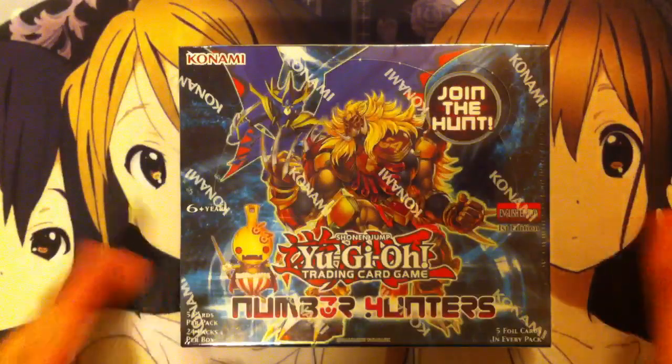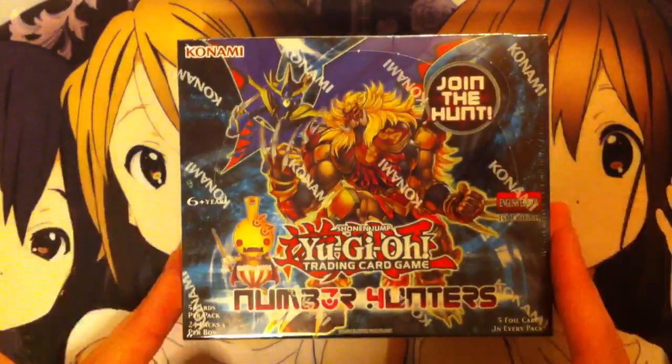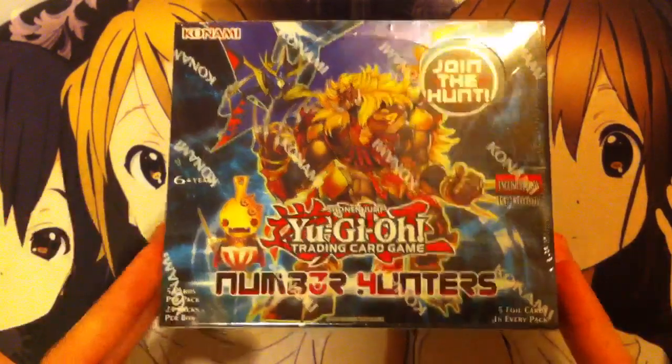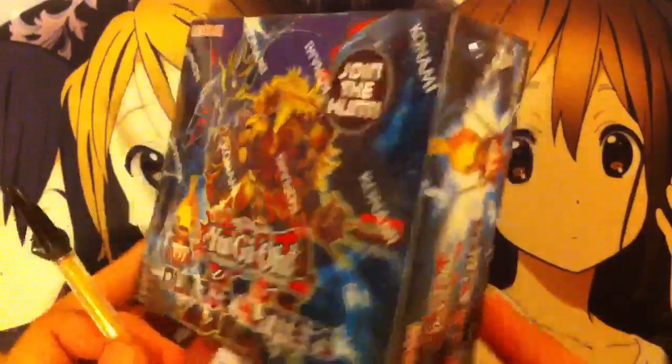Hey YouTube, Kira Twig here, bringing you guys my Number Hunters Yu-Gi-Oh! Booster Box opening. This is a pretty cool set, just came out today. It has a bunch of cool new number monsters, along with support for gimmick puppets, heroics, and chronomalies. I'm looking to build gimmick puppets, so it should be a pretty cool set. And I myself am also a number hunter.